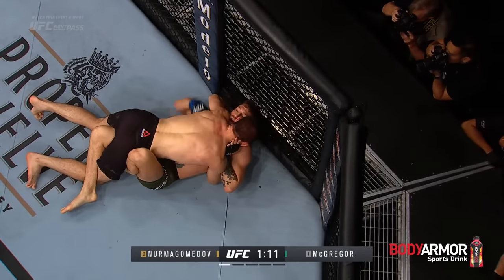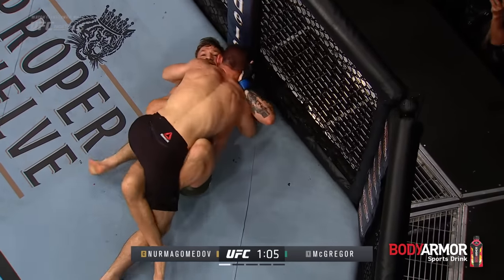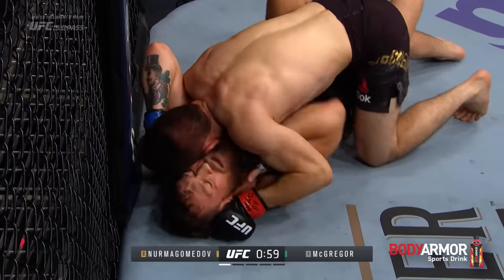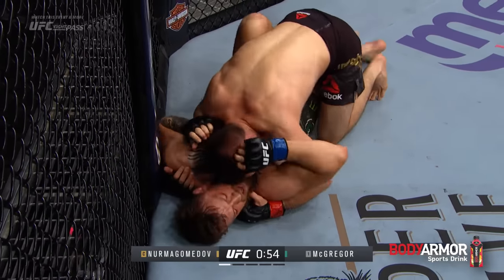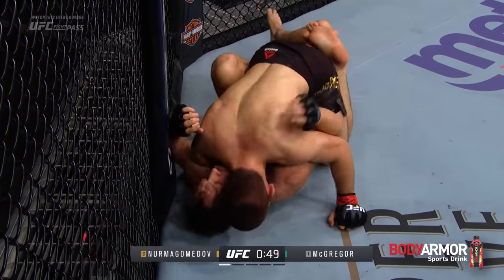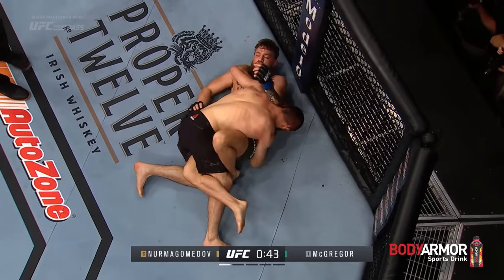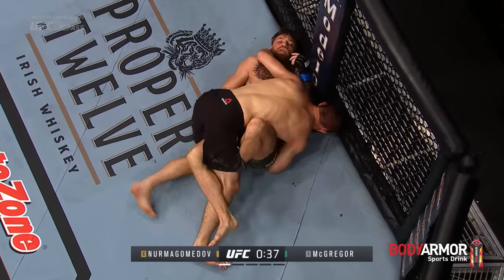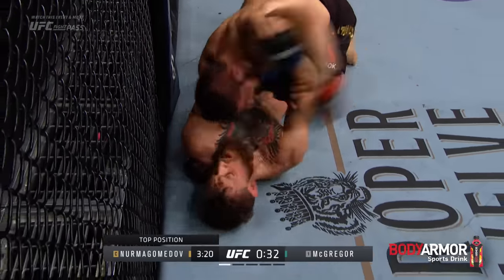Nice pass straight to half guard. And now the pressure is just heavy here — you can tell he's extremely heavy. That left shoulder against the chin of Conor makes it very difficult for Conor to get to a hip. He does a tremendous job keeping you from being able to breathe. Pressure on the chest and the overwhelming sensation that he can continue to do this as long as he wants — that is exhausting in and of itself. This is what you've got to do to Conor early. You've got to smother him and take some of the wind out of his sails so he's not so powerful.